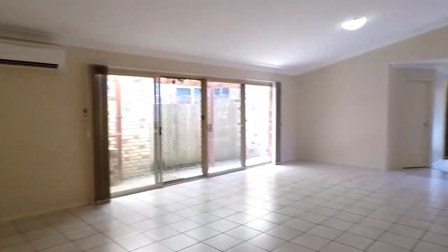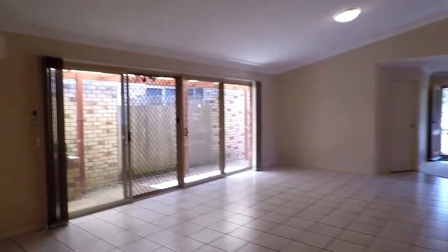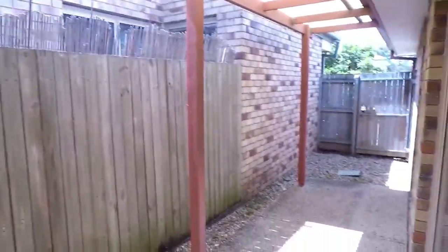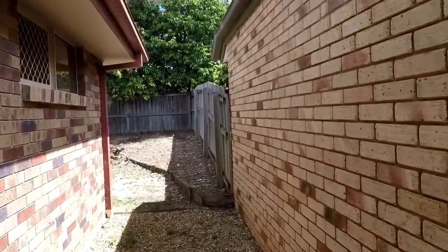Taking a look outside, there is a small covered pergola area along the side of the property, and then a fenced, very low maintenance yard at the rear.